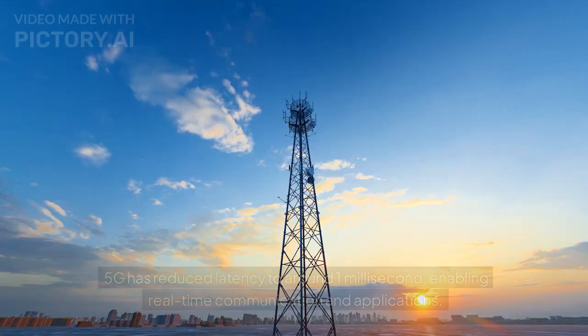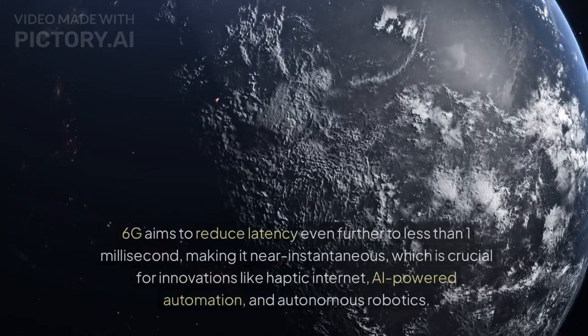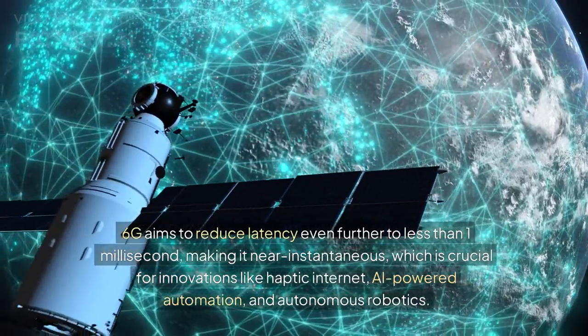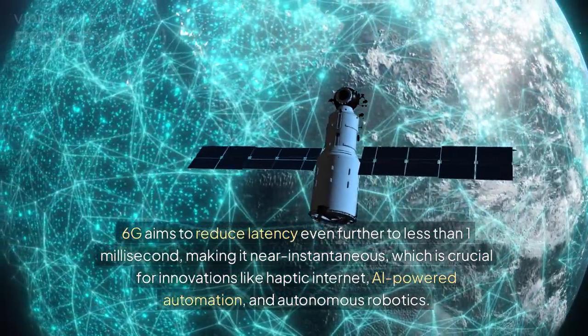Regarding latency, 5G has reduced latency to around 1 millisecond, enabling real-time communication and applications. 6G aims to reduce latency even further to less than 1 millisecond, making it near-instantaneous — which is crucial for innovations like haptic internet, AI-powered automation, and autonomous robotics.